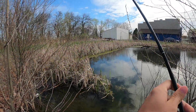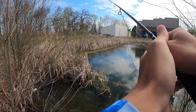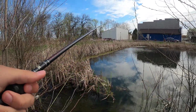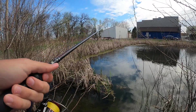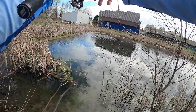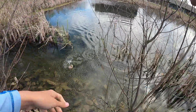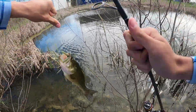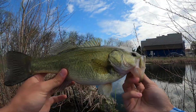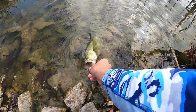Guys, this is a good bass man, good bass. Got him! Stay on baby, stay on. Another football — this one's not as big but still a super, super fat fish. They're not anything big by any means, but this is just so cool.